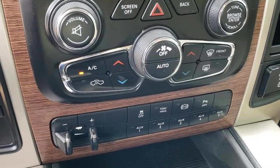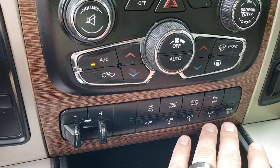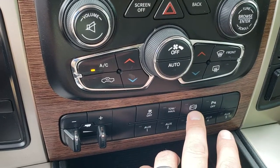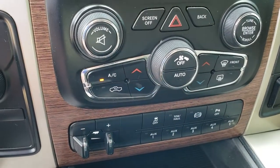It has dual climate control, a factory brake controller, five auxiliary upfitter switches, a factory exhaust brake, stability control, and a tow/haul mode. You can also turn your backup sensors off.